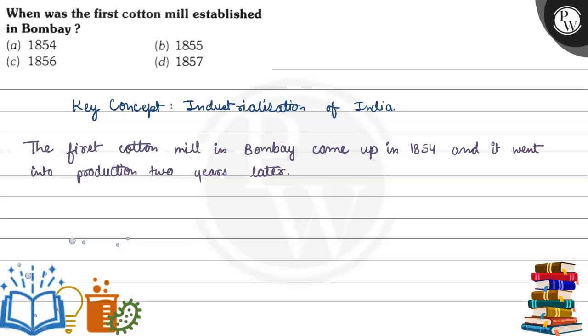Let's read this question. The question is: when was the first cotton mill established in Bombay? Let's see the options given to us.